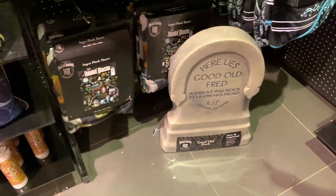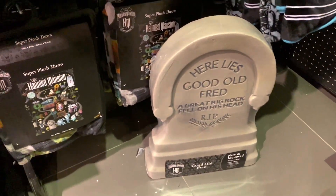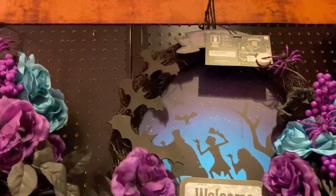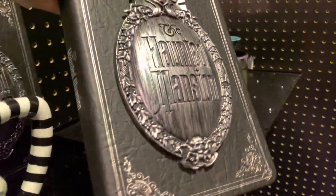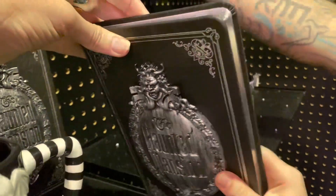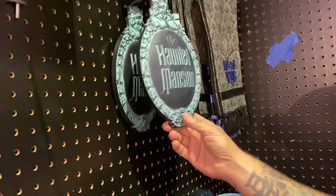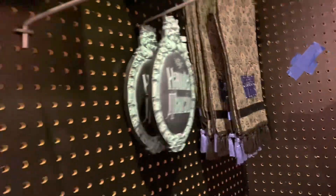Oh my gosh, did you even see the Haunted Mansion? I like that here, like the old bread — a great big rock fell on his head, from the tombstone. That's my favorite tombstone. Here's this little bunch of the Haunted Mansion thing. I like this — the 'Welcome, Foolish Mortals.' It lights up. That's a journal. Oh my gosh, didn't we almost get something like this last year? Last year I had that exact one in my hand, and then I put it back. And then I never saw it again. All the wall creeps — that's us.